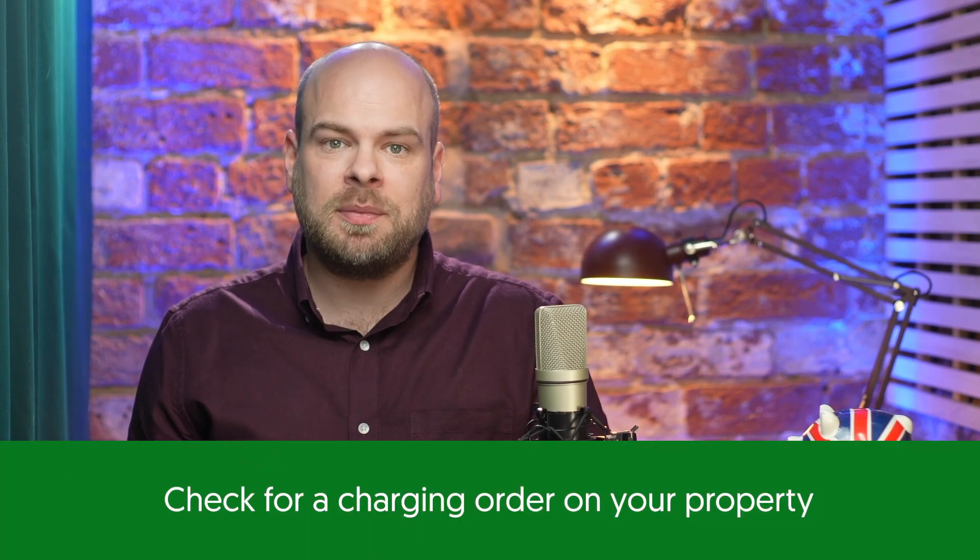You can check for a charging order on your property through the land registry, as it doesn't appear on your credit file. A charging order remains recorded in the land registry until the debt is fully paid off.